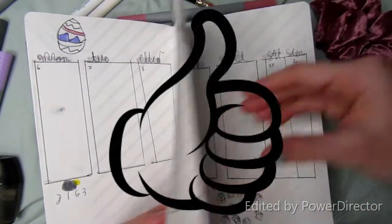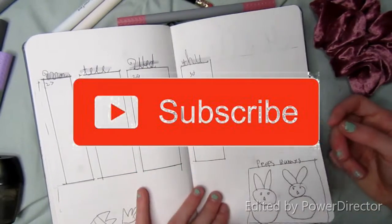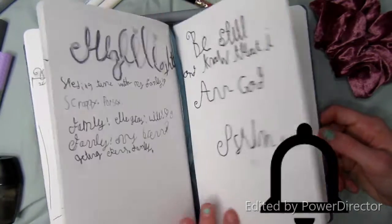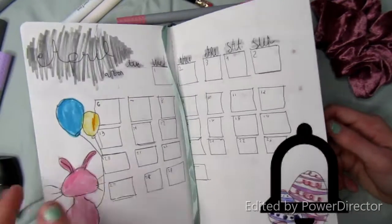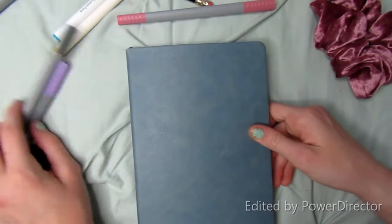Make sure to like this video, give it a big thumbs up, subscribe, and turn on notifications. I will see you all in my next video. Stay happy and wash your hands. Bye!